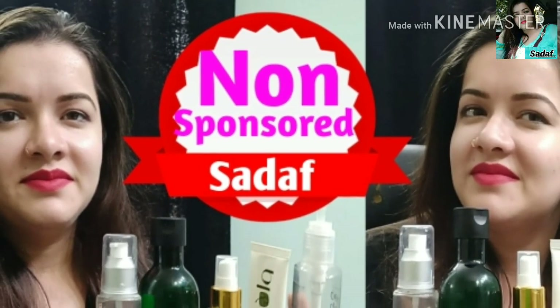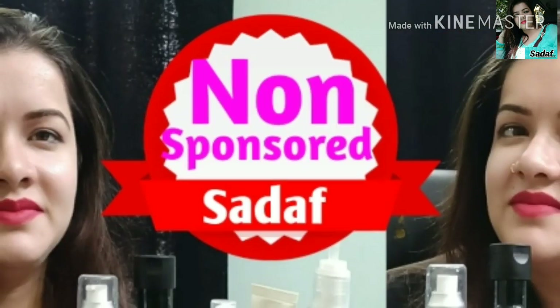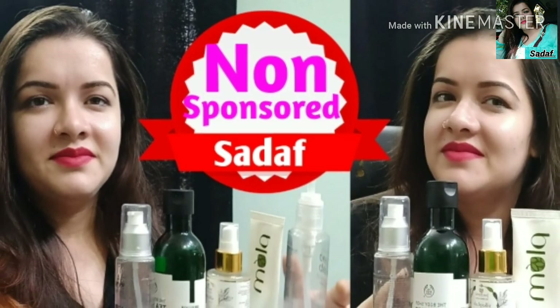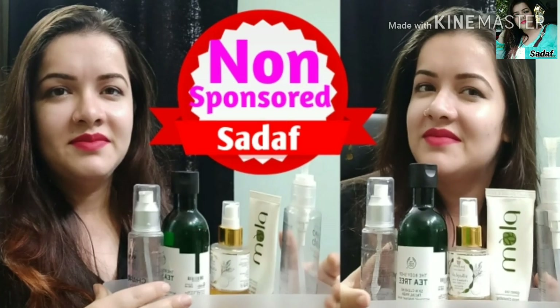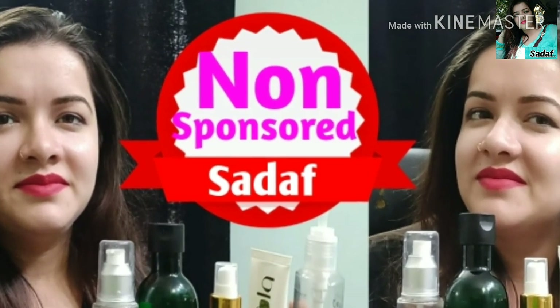Friends, I always use a good face wash. I do a lot of DIYs but I use cleansing with a face wash every day. If you are cleansing two times — in the morning or afternoon — then you must cleanse thoroughly each day.